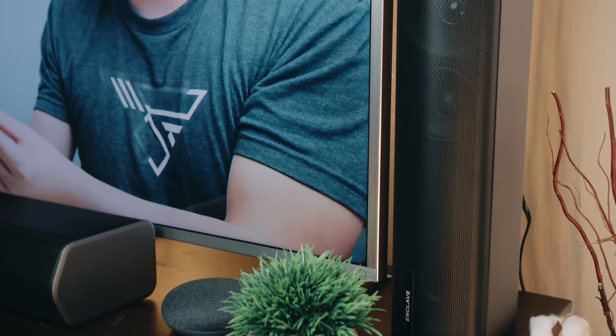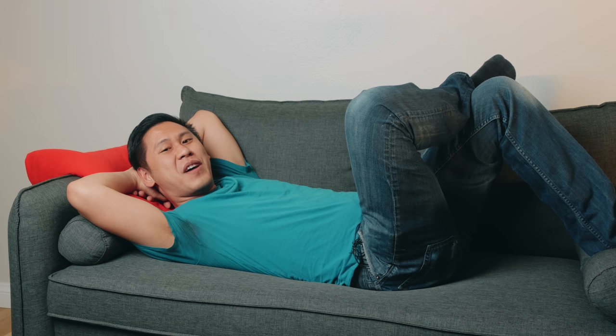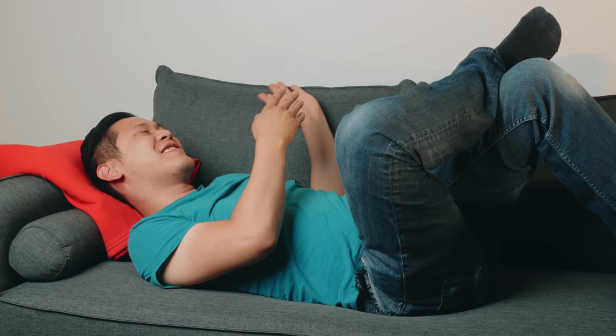If you'd like to check out the Enclave Cinehome Pro — the first THX certified home theater system — you can click the link down below in the description. The price at the time of filming is just under $1,600, but they also have another option under $1,000 with the Cinehome 2 with Cinehub. So far I'm a big fan of this upgrade, especially from what I had. Thanks so much to Enclave Audio for sponsoring this showcase, and thanks to all of you who like, share, subscribe, and hit the bell icon. Thank you so much for watching This Is Tech Today, where I talk about the intersection of technology and our everyday lives, business, and all things creative. Until next time.